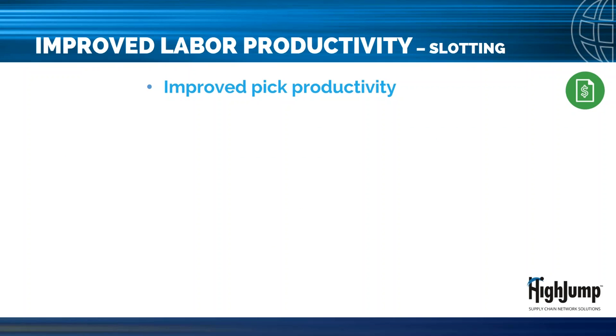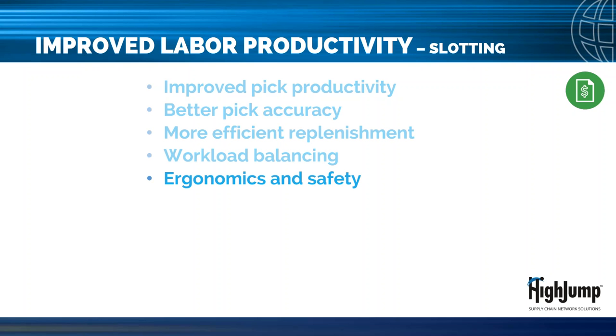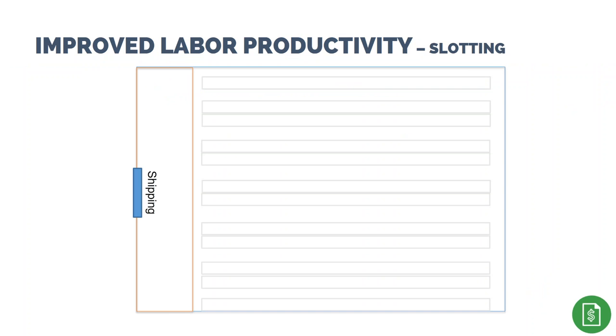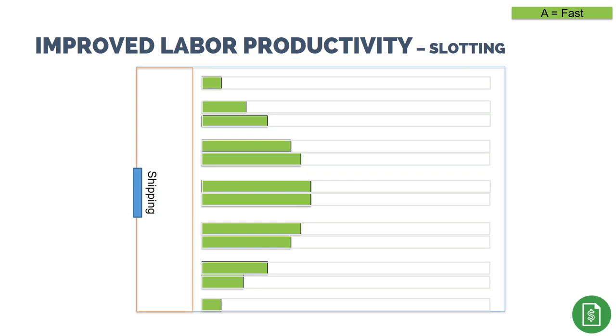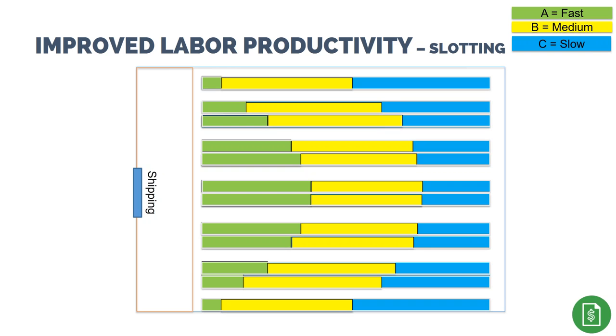Benefits of a slotting strategy include improved picker productivity, better pick accuracy, more efficient replenishments, ability to better manage workload across the facility, and improved ergonomics and safety. Slotting attempts to keep fast-moving A items closer to the point of use, with slower-moving B and C items further away. In the warehouse, A items are slotted closer to shipping in easily accessible bins, B items further away, and C items furthest of all.